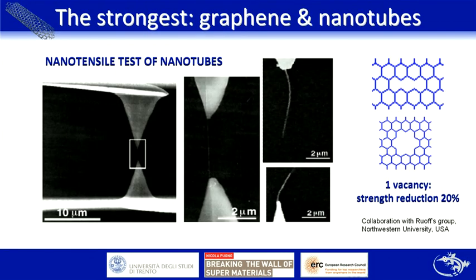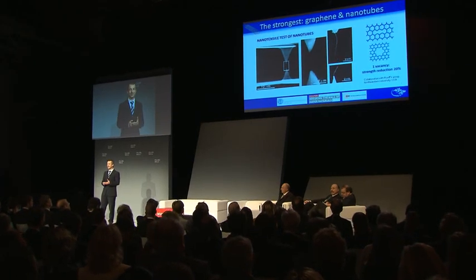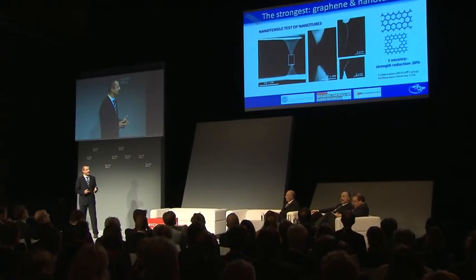If you roll a graphene layer into a cylindrical shape, you obtain what we call a nanotube. In tensile tests of single nanotubes, in the pioneering papers we measured a strength of the order of 60 gigapascal — again a huge number, but not the 100 gigapascal ideal material strength. So why does this happen?